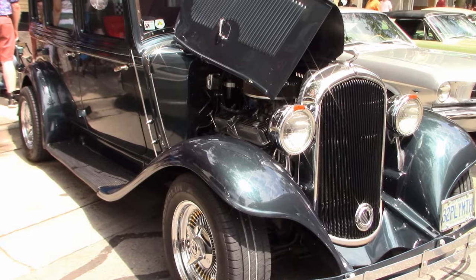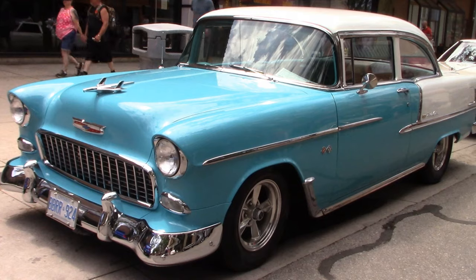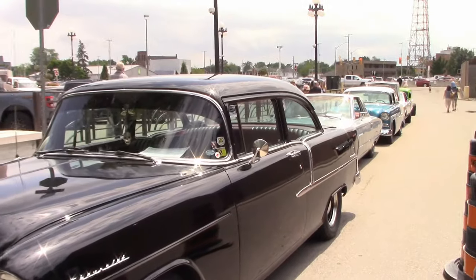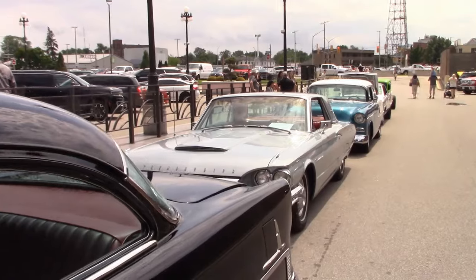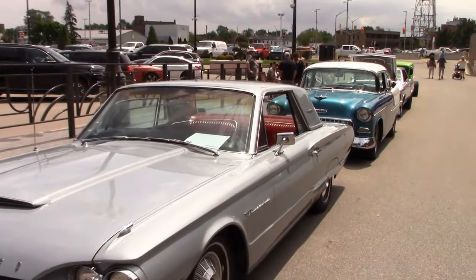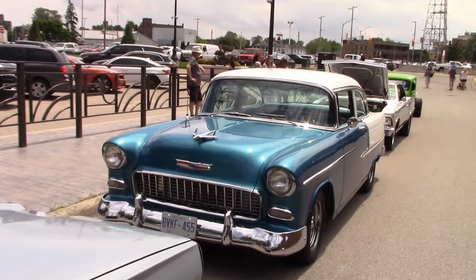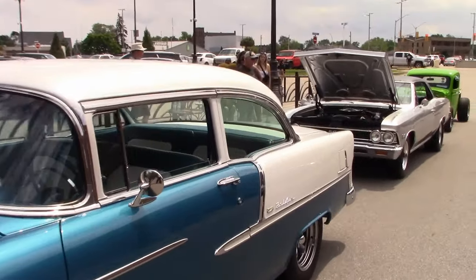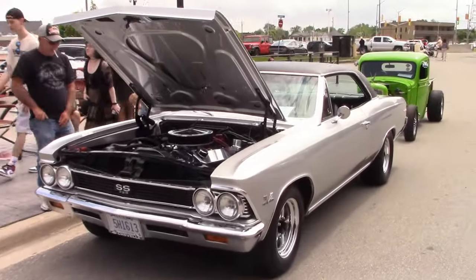What a nice looking '32 Plymouth. Woody was here with his '55 Chevy. Wayne was also here with his '55. There is Ed's '64 T-Bird. Randy's '55 Chevy Belair — and a couple more.